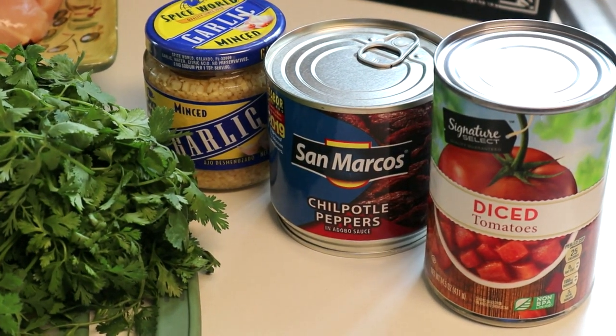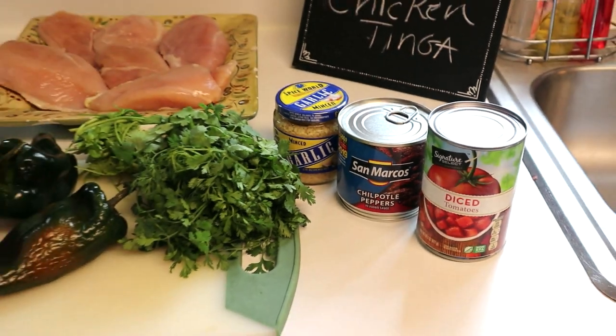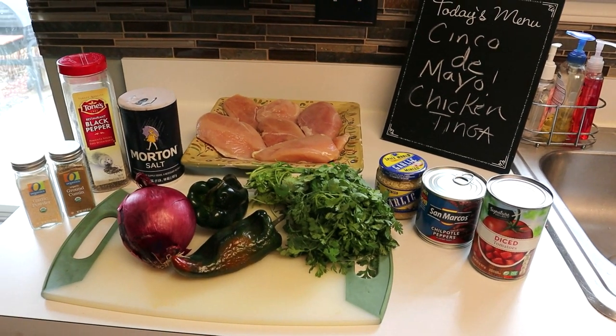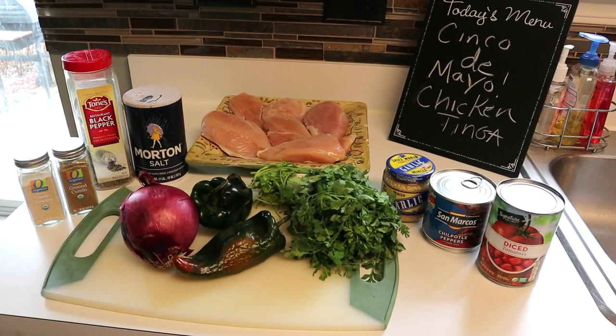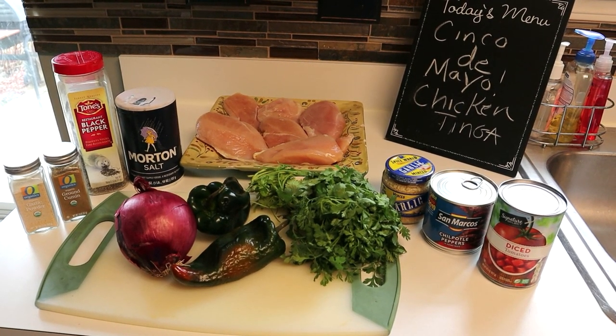We pair this chicken tinga with a tostada and put some guacamole, some light sour cream, or even nonfat Greek yogurt on top, which we'll show you later when we prepare the dish. Really, really yummy — one of our favorites.